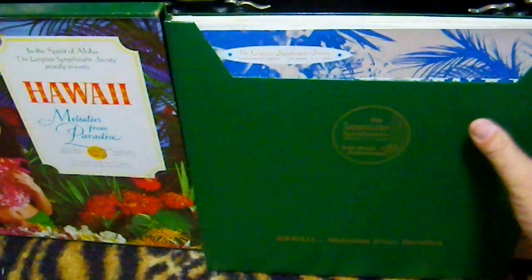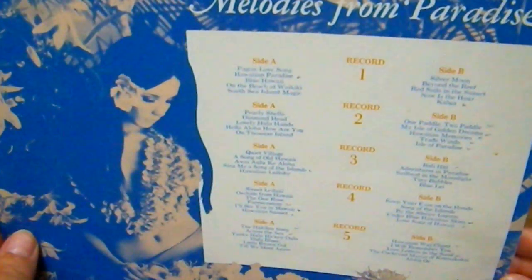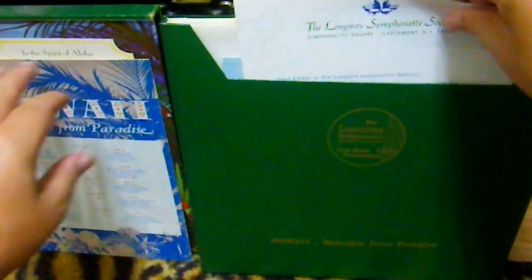This one from the Longines Symphonette: Hawaii Melodies from Paradise. Don't you love that picture? It's so dreamy and flowery. There's not a year on this one, but I do think this was the first. Inside, there are supposedly really two groups: Tradewind Minstrels who were vocalists, and Aloha Leers who were the instrumental ensemble — but it's all an orchestra or whatever. Contents: five records. I love these things because if you can get the original ones, they come with all the accoutrements and papers.